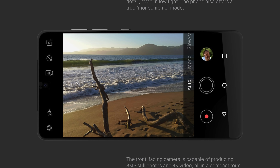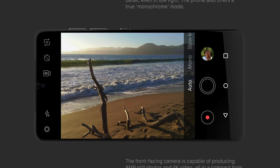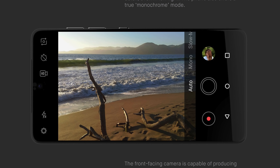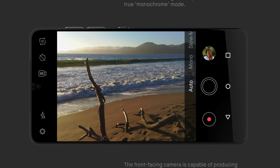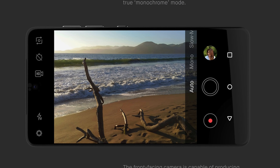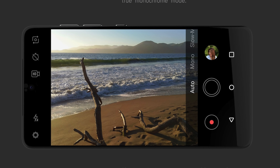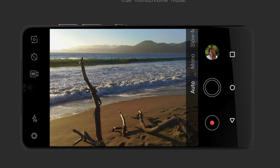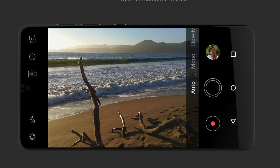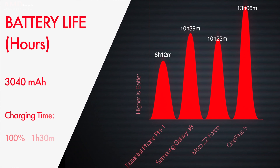The bundled camera app has been improved with a series of updates since my initial review. In that initial review it was very laggy and very buggy and didn't work well. But I don't actually use that app anymore — I use the Google Pixel camera app, which I sideloaded. I'll put a link below on how to do that. Since I've done that, image quality has been much better, shutter speed is much faster, and it's much easier to take photos. I'm really impressed with the camera now that I have a better app.